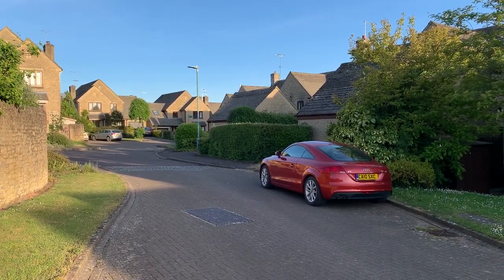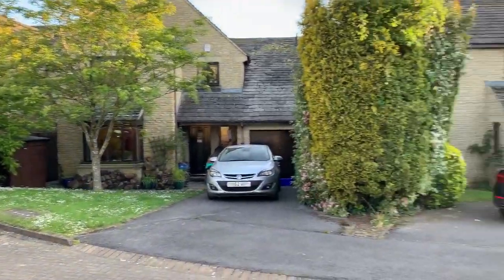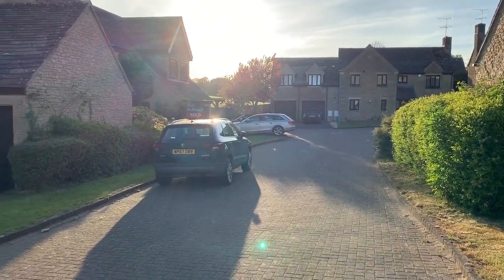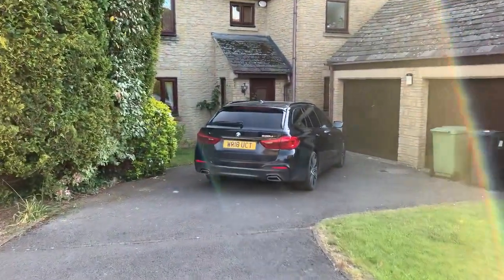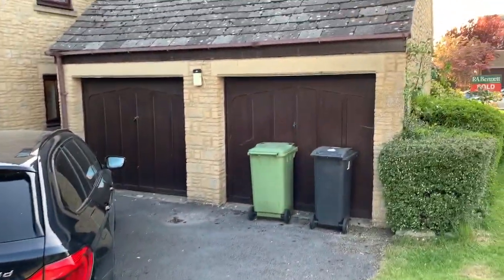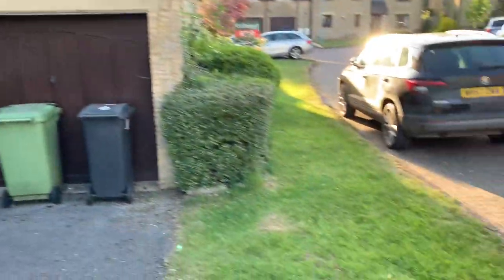We're going to walk around number 11 New Lees Gardens, showing you the view up the cul-de-sac. It's a very quiet little cul-de-sac on the edge of Tetbury, only about a five-minute brisk walk into the centre of town, which is a really good location. We've got a driveway with space for two cars, and also plenty of space for on-street parking if you've got people visiting.